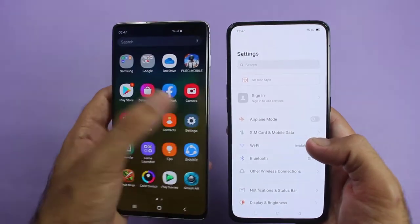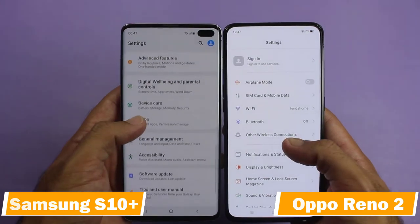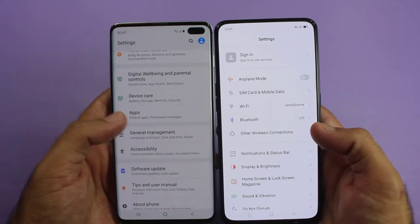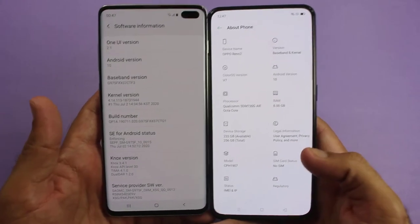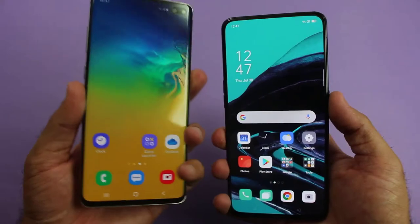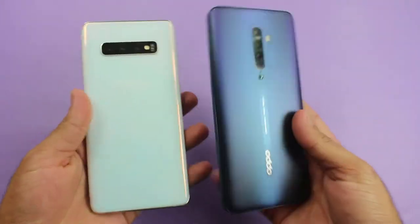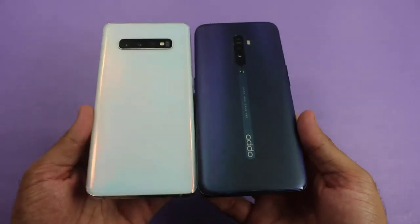What's up guys and welcome to the speed test comparison between the Samsung Galaxy S10 Plus and the Oppo Reno 2. As the Reno 2 is cheaper than the Galaxy S10 Plus, in this video we are going to do a speed test between both smartphones to find out which is faster and which one you should buy, especially for gaming, in 2020.